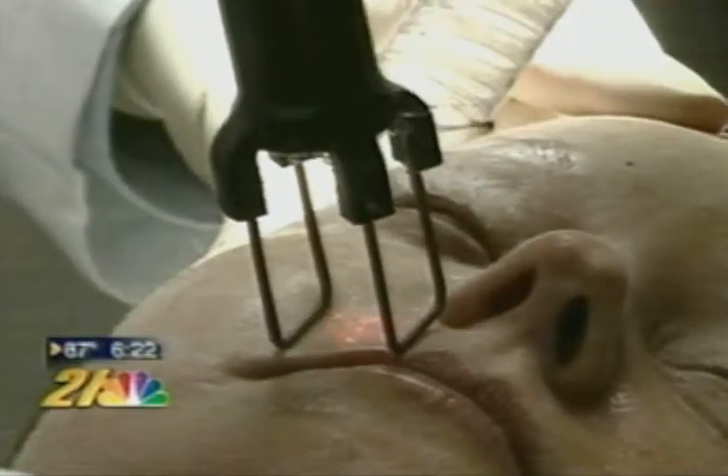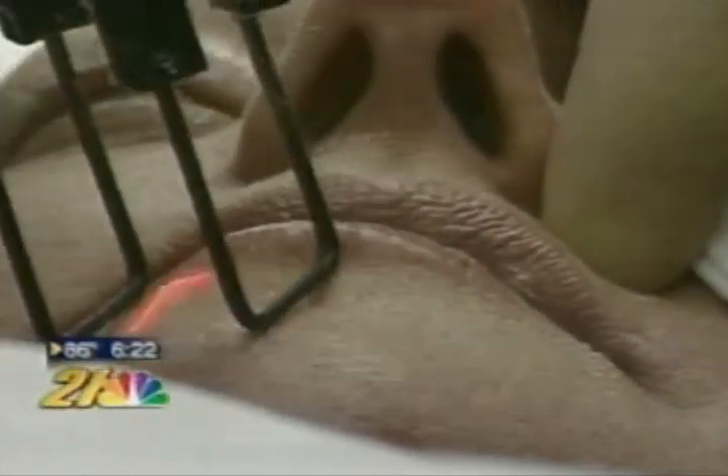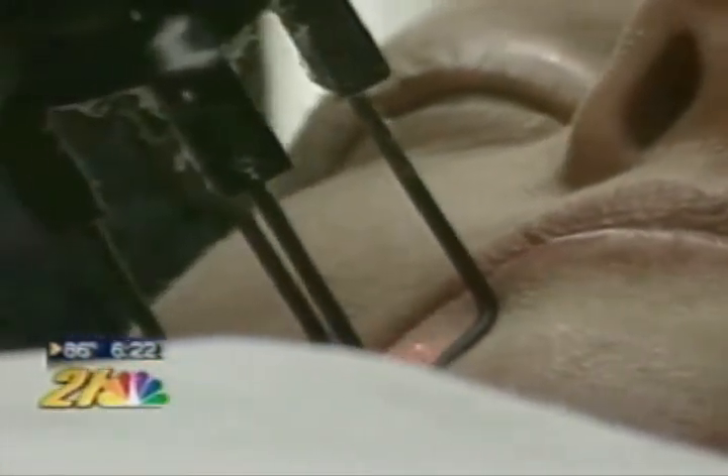Unlike Fraxel or some of the lasers that just kind of heat the skin, this actually ablates the skin — it actually takes out little channels of skin. That stimulates collagen production, and it helps things like fine lines, wrinkling, sun damage, and dark spots. The procedure takes about 30 minutes and is done under topical anesthesia.